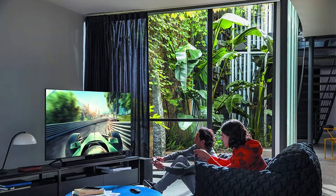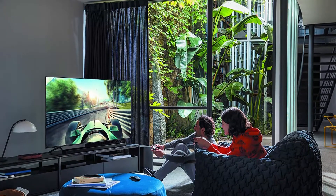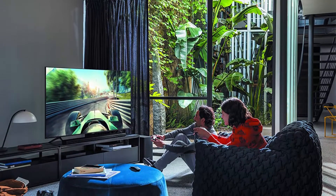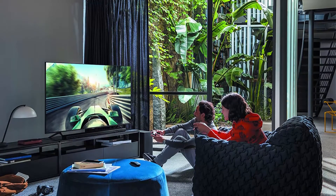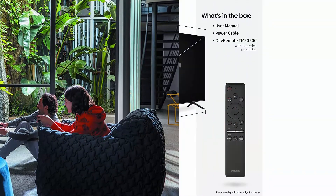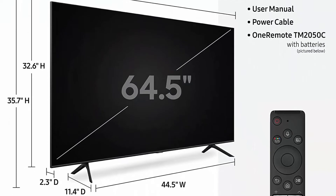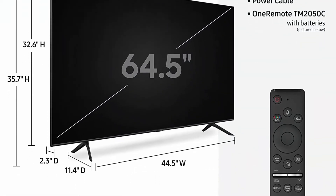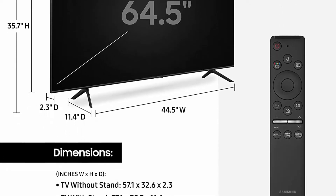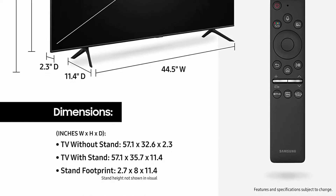Motion Rate 240 minimizes motion blur on screen, so action-packed movies and sports stay smooth and crisp. Native refresh rate: 120Hz. Ambient Mode Plus blends into your space by turning a blank screen into enticing visuals or at-a-glance info. Quantum HDR expands the range of color and detail beyond what's possible on HDTVs. Dual LED: a system of dedicated warm and cool LED backlights enhances contrast details.